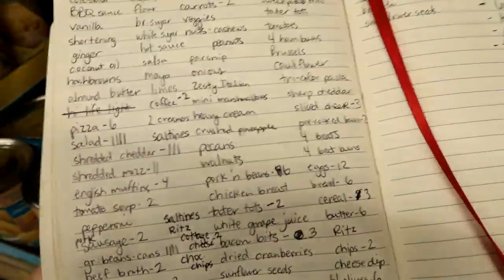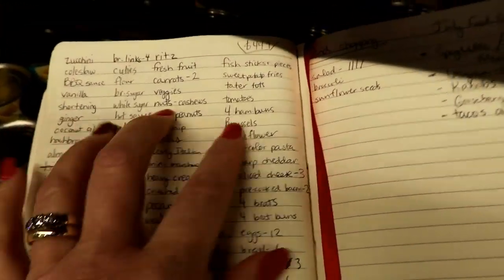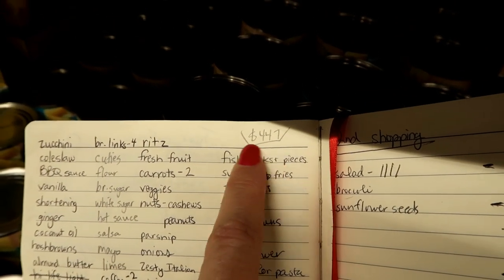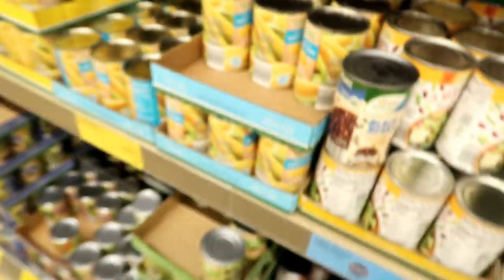Just like last month, I made out a very detailed grocery list down to every little thing we need. I'm planning this is going to come in at about $447.